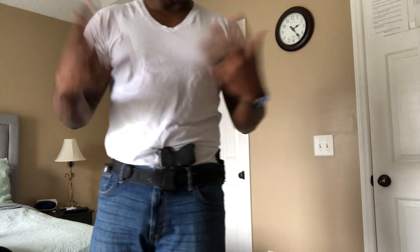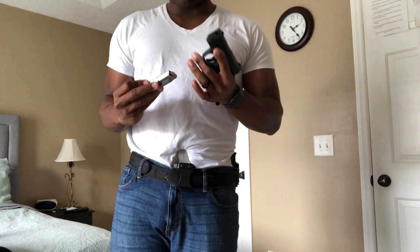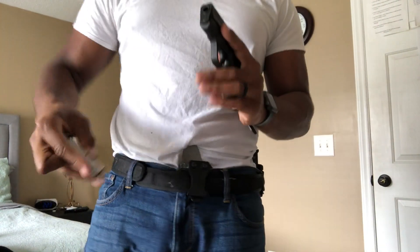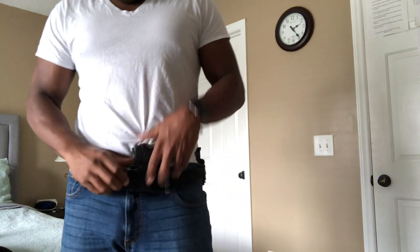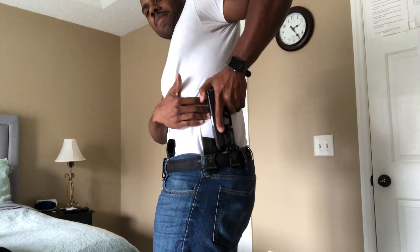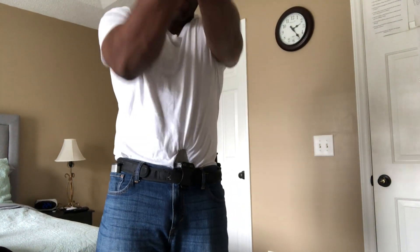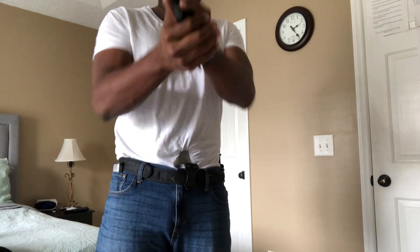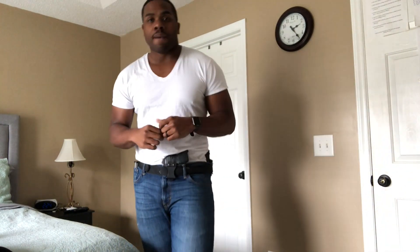It's easy to draw — I already covered the cons. These are the main points for why I now appendix carry about 95% of the time. I still love the traditional method, but I'm just trying different things. Practice your draw, do dry fire practice, and keep getting better. Randy Savage 5-0 checking out — y'all have a beautiful day.